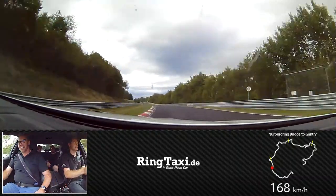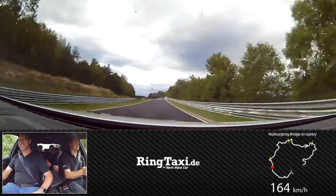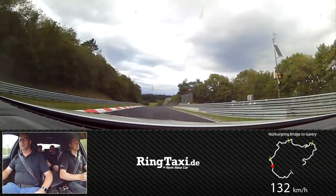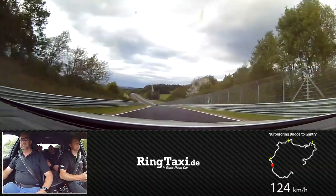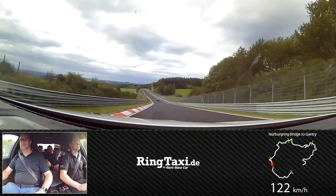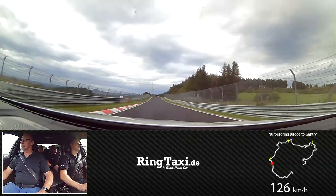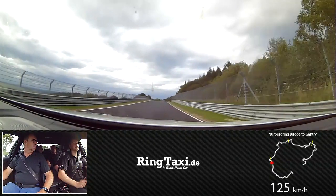We're going down to the left. Here are yellow lamps — that means something is wrong. Maybe somebody has had an accident, or maybe hit some dirt on the track. So we have to be careful, because there can be people running directly on the track.